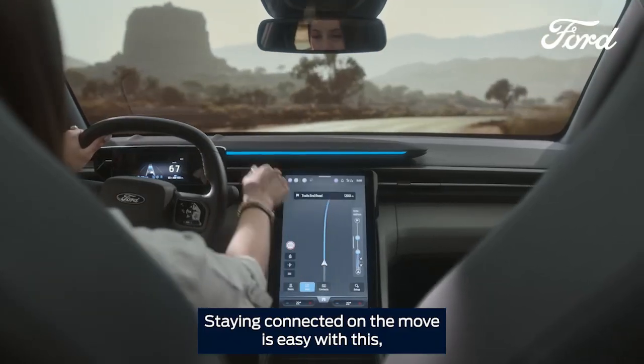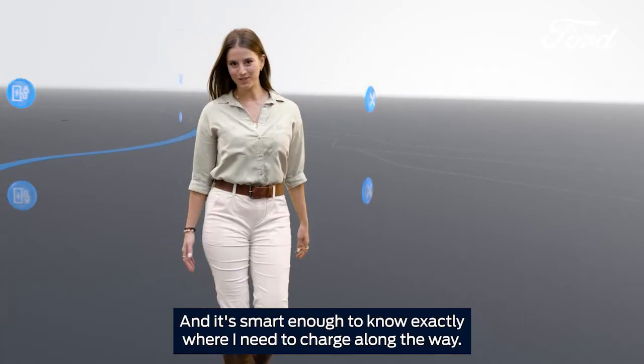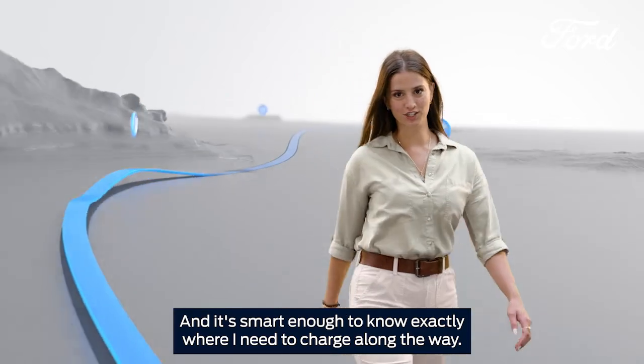Staying connected on the move is easy with this — the 15-inch SyncMove Tilting Touchscreen. And it's smart enough to know exactly where I need to charge along the way.